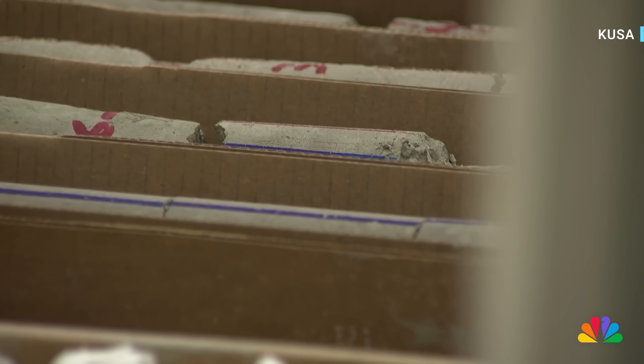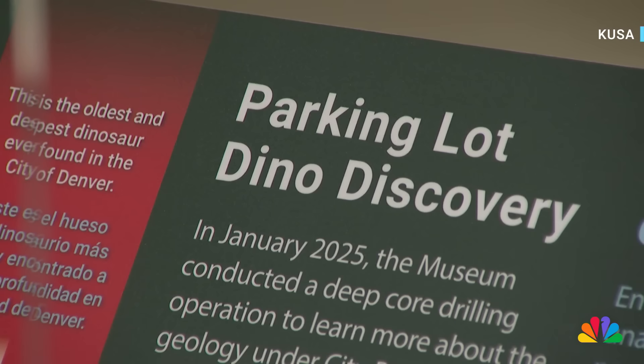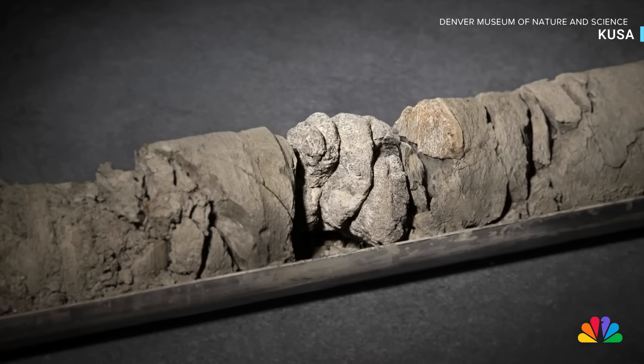Nearly 800 feet into that ancient dirt, the fossil showed up. One of the surprising things about this dinosaur in particular is that it turns out it's not only Denver's deepest dinosaur, but it's also its oldest. This is the first, and as far as I know, the only dinosaur bone from a core in the world that you can go see.